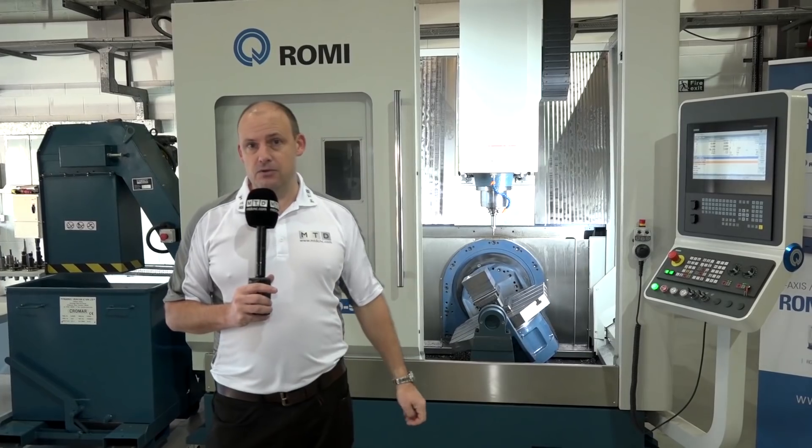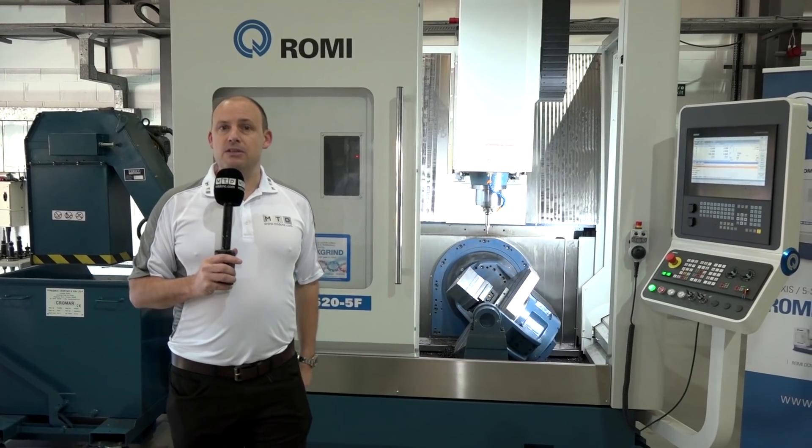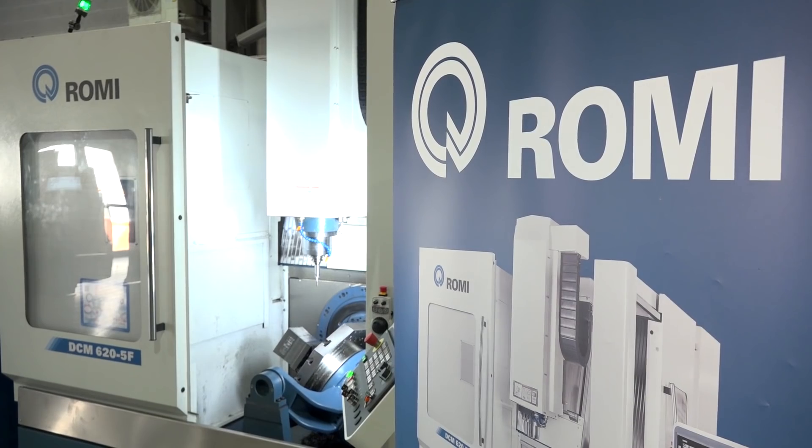This has been a quick tour of what's left at the Blue Circle event. You need to contact Romi to find out more about these machines — and you need to be quick, because they're going to sell.